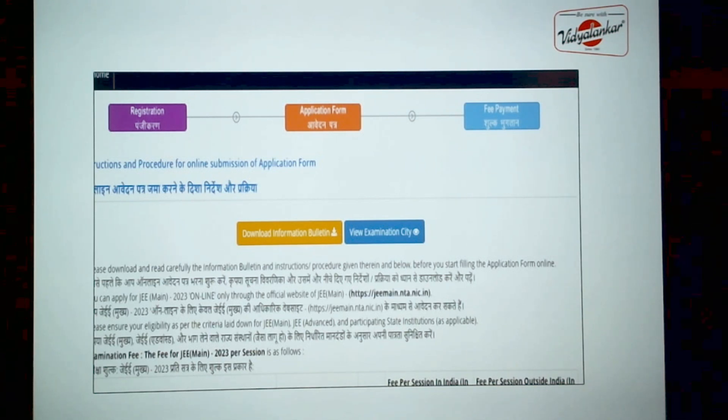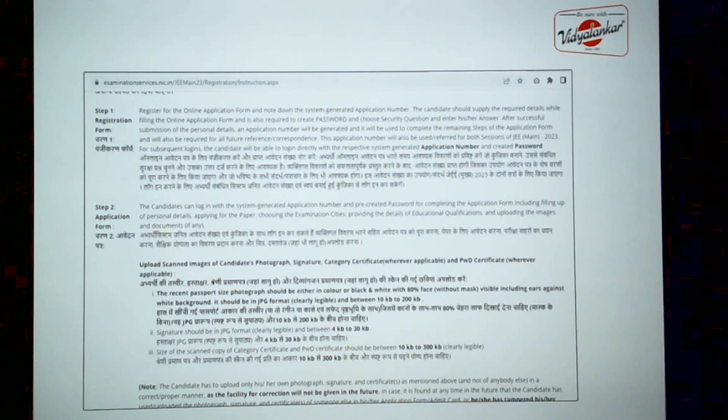You can even download the information bulletin from this page. You need to fill in basic details to begin with your registration form, and you need to pre-create your password. When you submit the first registration form, a unique application number will be generated for you. Using that unique application number and your pre-created password, you can then log in to proceed with your application form. Even when you go for your second session in April and pay your exam fees in February, you will be logging in with the same application number and password — this is going to be your single application.